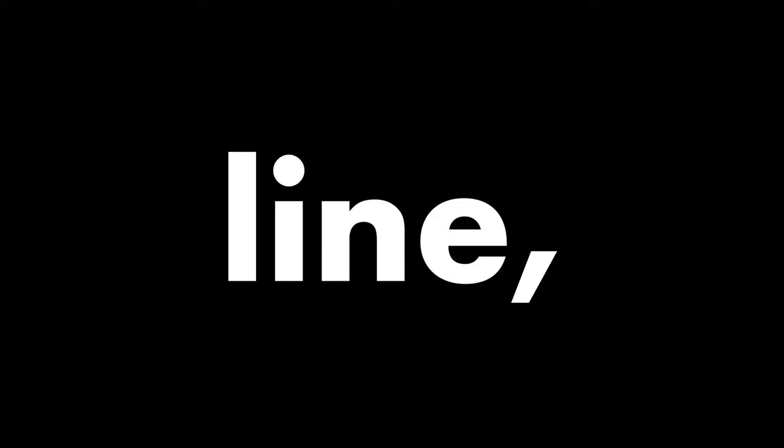Don says he explores putting line and shape into words, thus creating patterns of language, utilizing the elements of line, shape, and color.